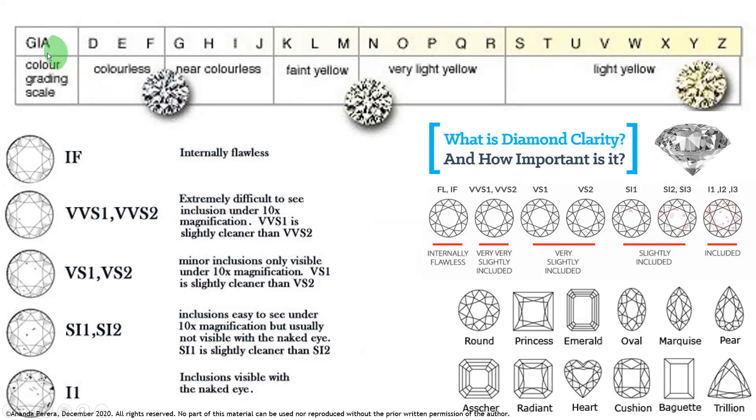This is GIA grading — the color grading scale. All diamond colors start from D letter up to Z. D to F is mentioned as colorless diamond. G to J is mentioned as near colorless. K to M is mentioned as faint yellow. N to R is mentioned as very light yellow. S to Z is light yellow. The price is very low with yellow color and very high with colorless.